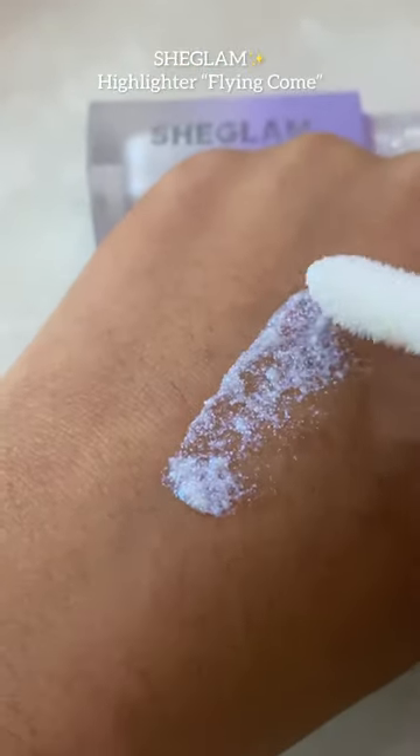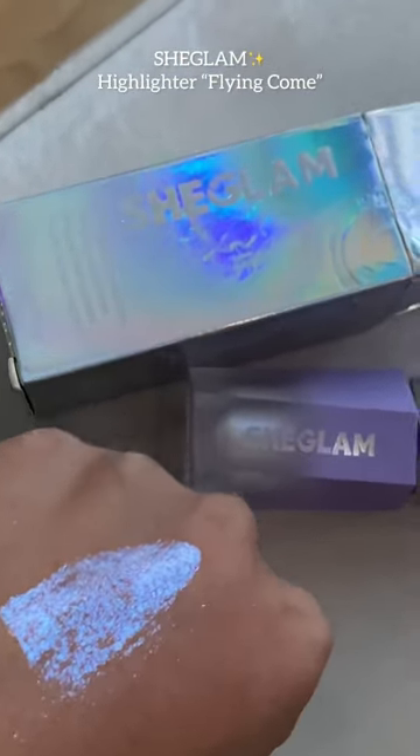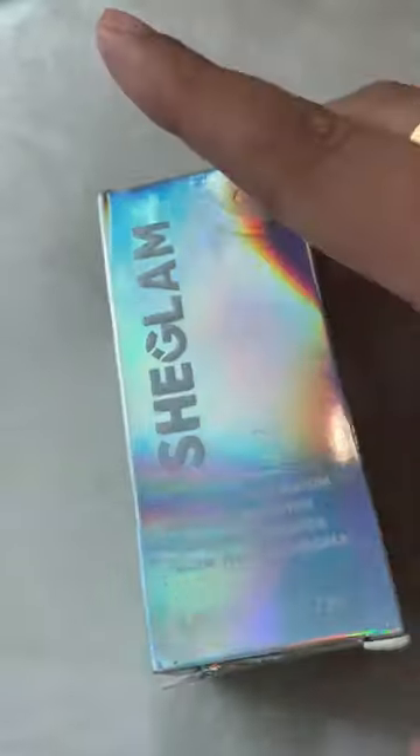Introducing the Sheglum Highlighter Flying Comet, a celestial glow in a compact. This shimmering gem is your ticket to luminous beauty. With shades that mimic the night sky, it imparts an ethereal radiance.